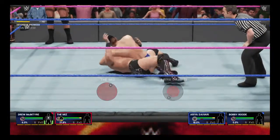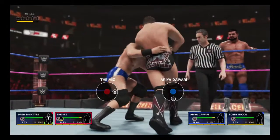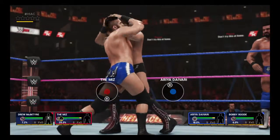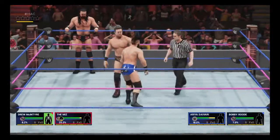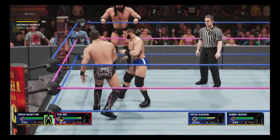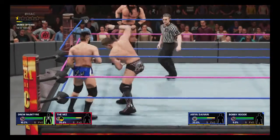What impact! Nasty impact! You've got to believe this one's over.